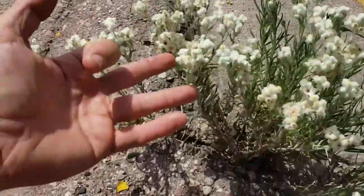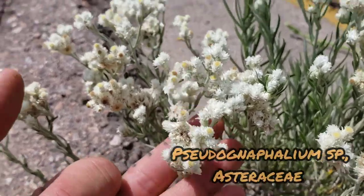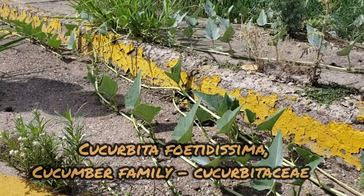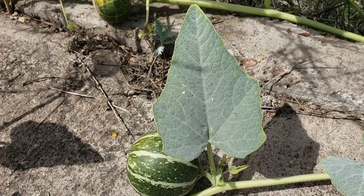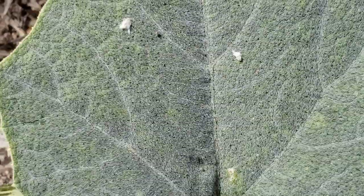Look at this nice Pseudognaphalium — another Aster. God, the Mexican Aster diversity blows my mind. And then here you've got Cucurbita, possibly foetidissima — actually probably not. Foetidissima is the one we get in the Mojave; coyote melon is just the common name. You can see it's desert-adapted — look at how blue it is, with tons of tiny little strigose hairs on there.